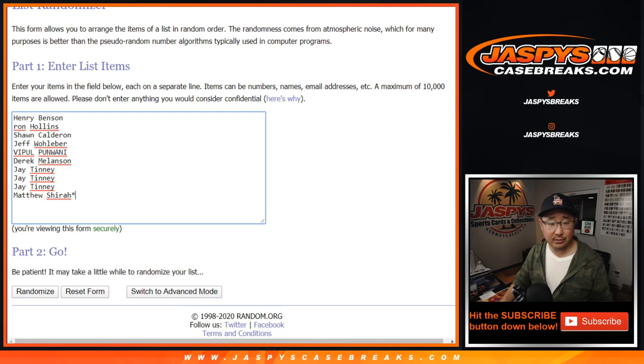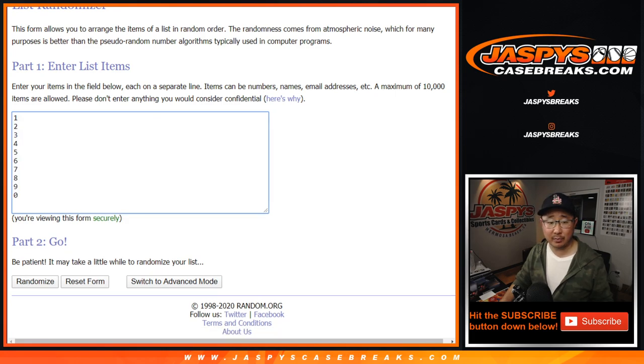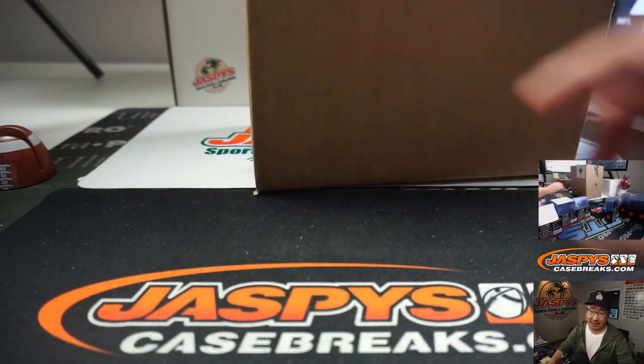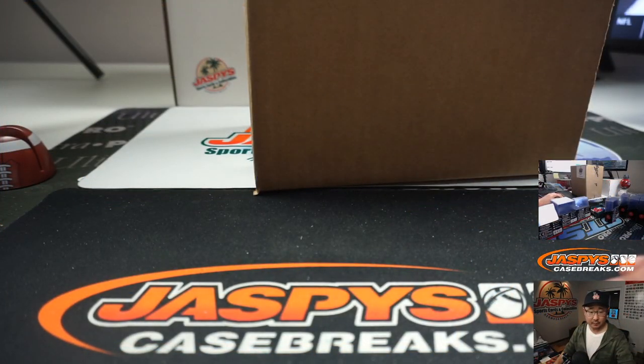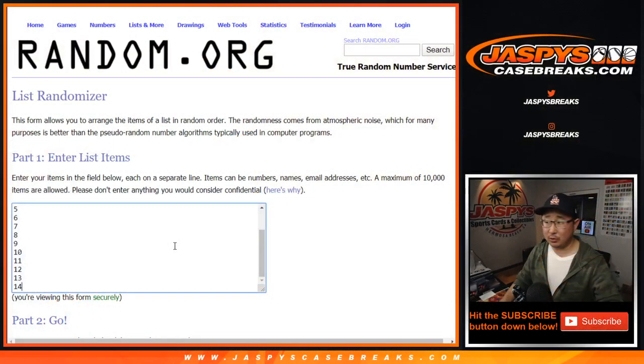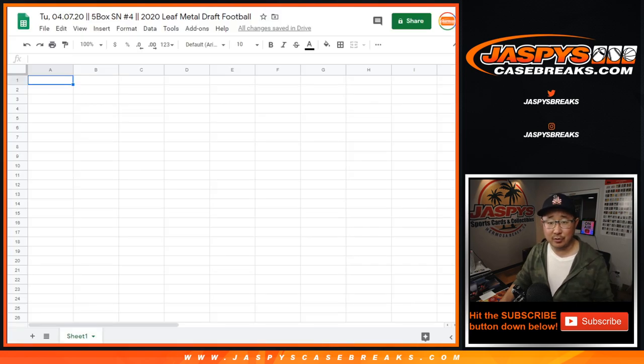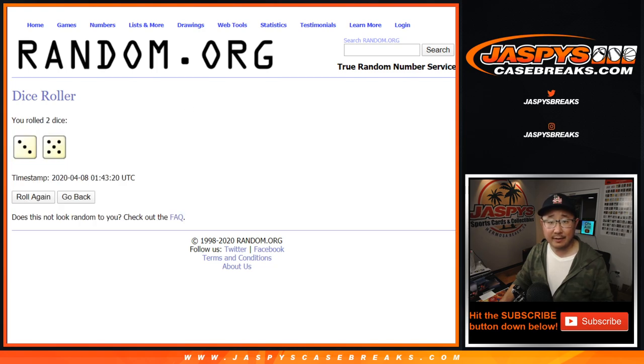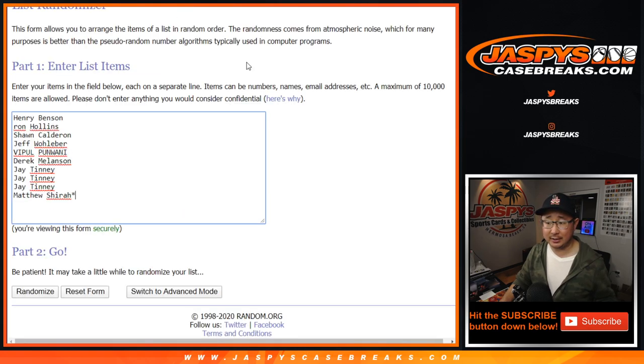Big thanks to these folks and the numbers right here. It's also going to be from a fresh case, so that means we're going to number the boxes between 1 through 14, randomize that, and then we'll do those boxes right there. Same dice roll for everything.